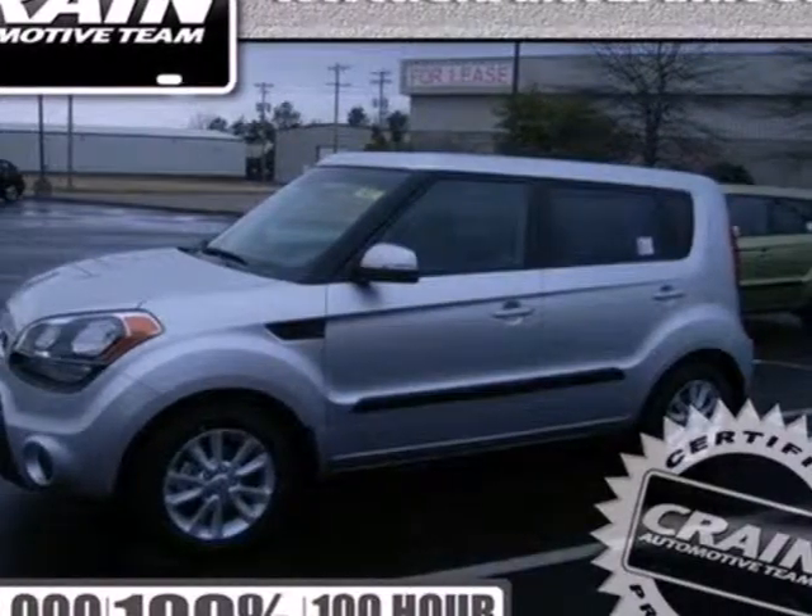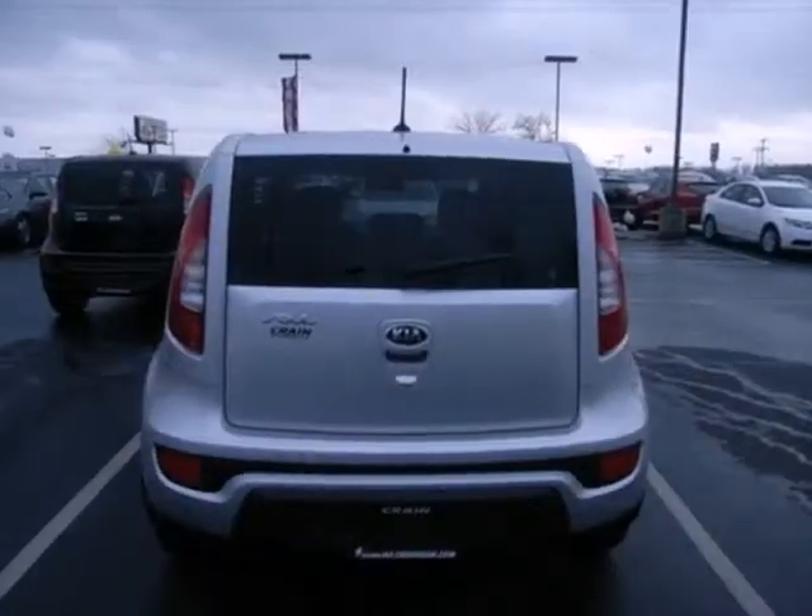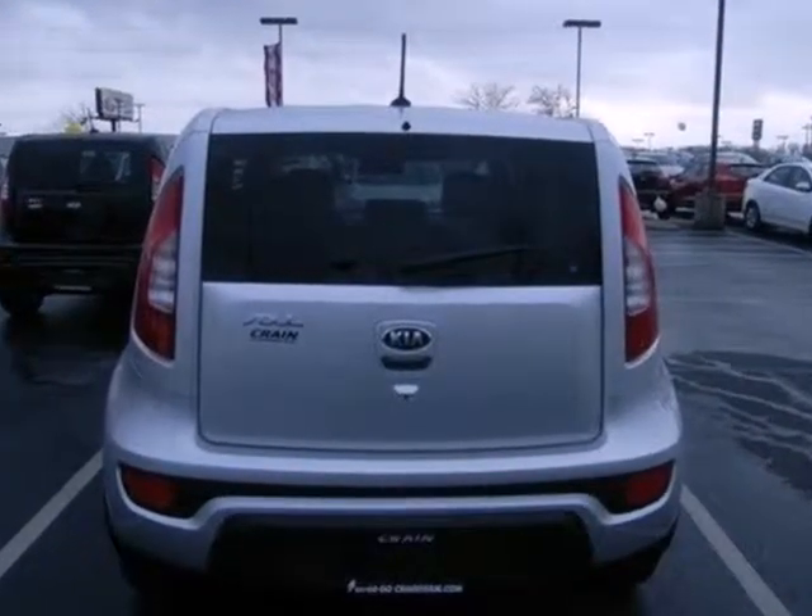It's a 2013 Kia Soul. With an even more fuel efficient powertrain than before, it's still as it always has been — fun to drive.